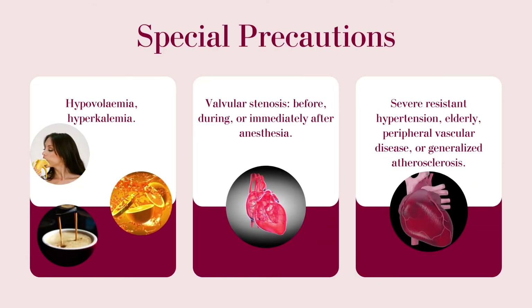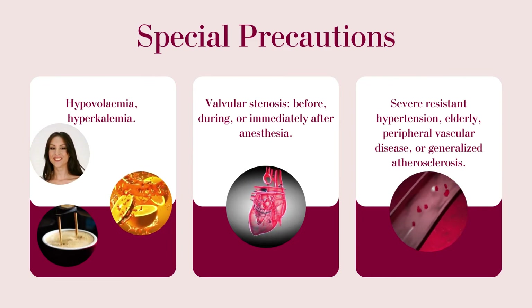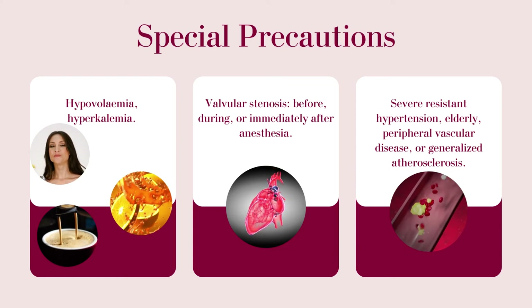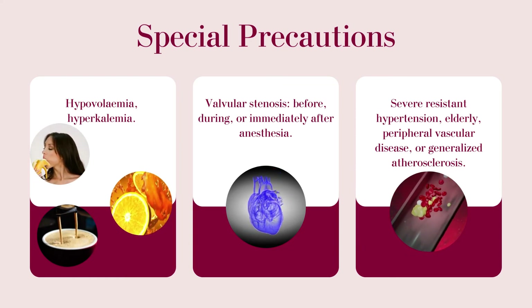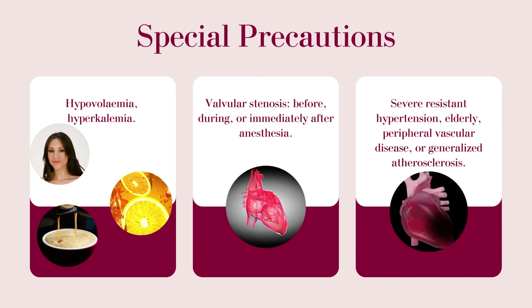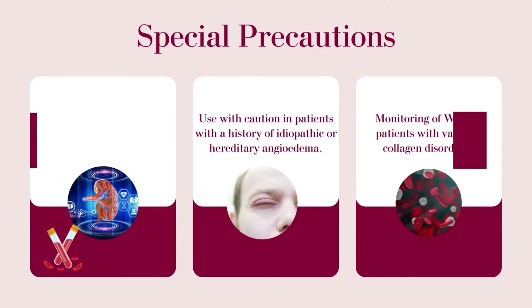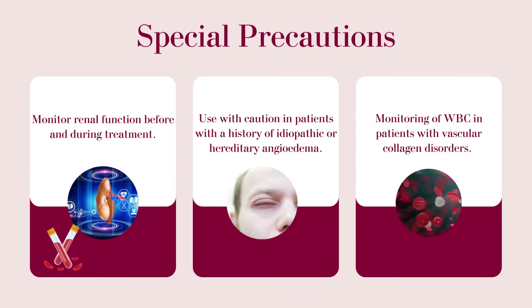Special precautions while taking Ramipril: Hypovolemia, hyperkalemia, valvular stenosis before, during, or immediately after anesthesia, severe resistant hypertension, elderly, peripheral vascular disease, or generalized atherosclerosis. Monitor renal function before and during treatment. Use with caution in patients with a history of idiopathic or hereditary angioedema. Monitoring of WBC in patients with vascular collagen disorders.